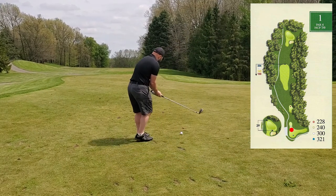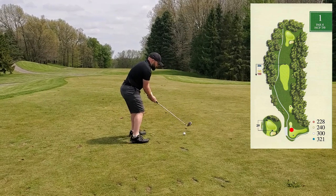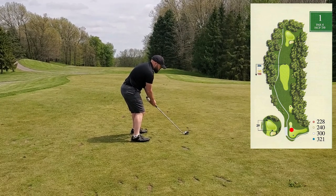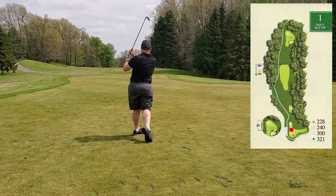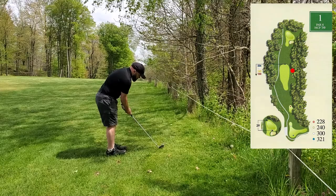The first hole is a 300-yard par-4 playing from the whites. It's about 210 yards to the end of the fairway so I'm playing a 5-iron here. I left the club face open and with no warm-up at all, I went right.